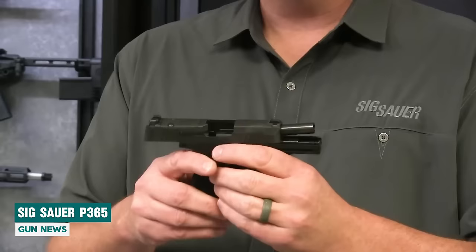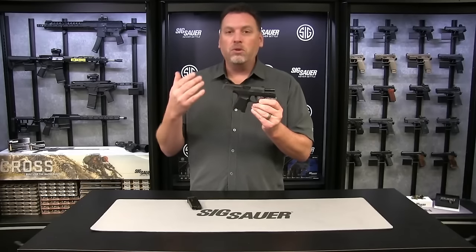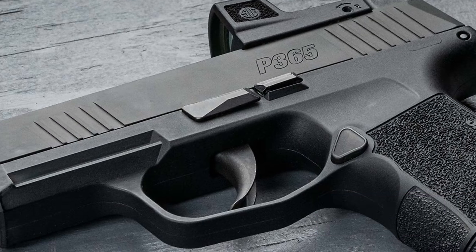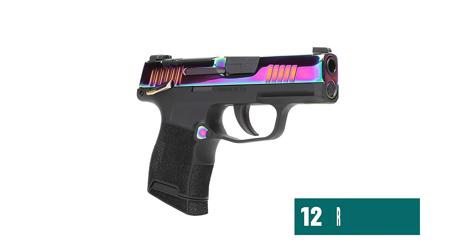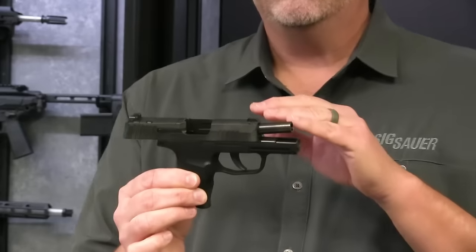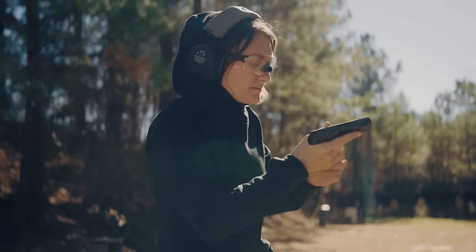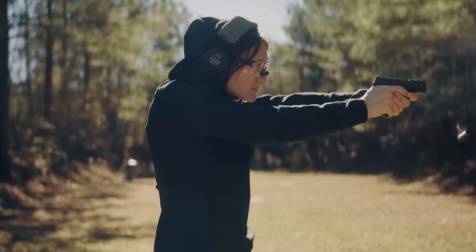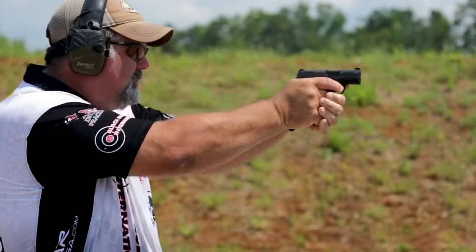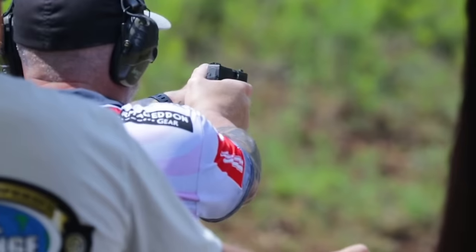SIG P365. This handgun is truly akin to the SIG P365 in 9mm, except it's chambered in .380 ACP and slightly smaller in size. The magazine capacity is equivalent to the 9mm version — you get 10 rounds in a snug-fitting magazine, accompanied by an optional extended finger rest. Longer magazines holding 12 rounds are also available. It utilizes the same grip module and firing control unit as the popular 9mm version, with a lighter slide and barrel, making it fully compatible with all existing P365 holsters. The P365 in .380 has significantly reduced recoil and much easier slide operation. While slide manipulation may not be a concern for everyone, reduced recoil will suit a wider range of shooters. This handgun feels as smooth as glass — a revelation in terms of controllability and shooting comfort.